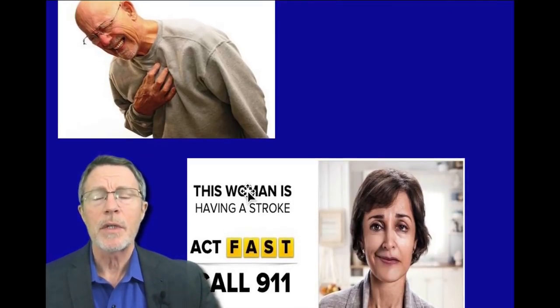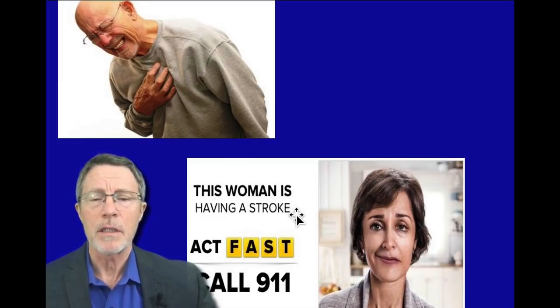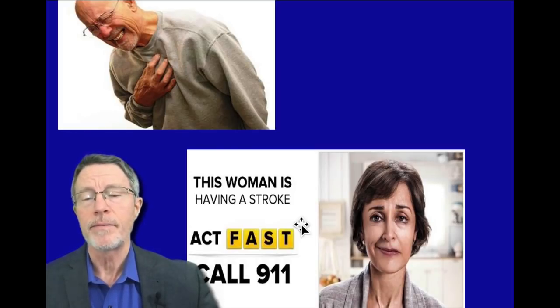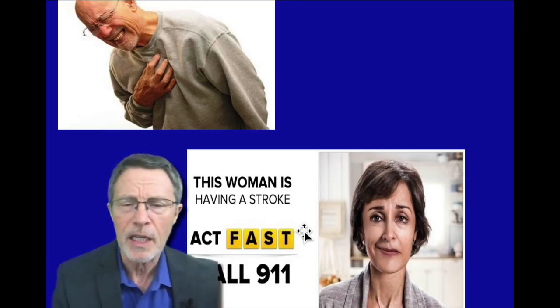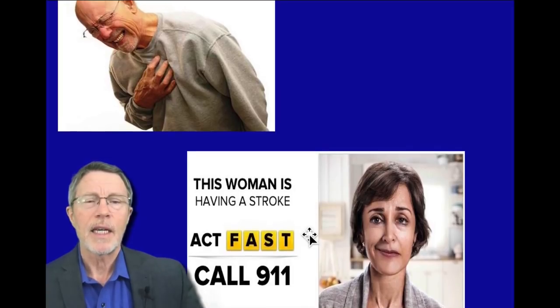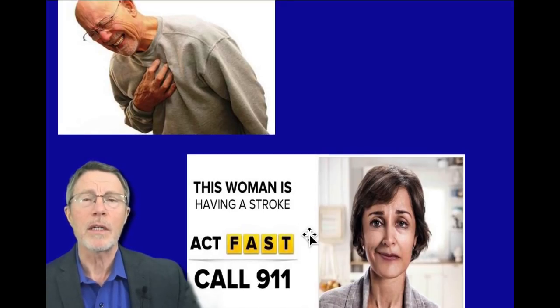We talk about how often heart attacks and strokes are happening. Stroke is the number one disabler in this country — FAST stands for Face, Arm, Speech, and Time. If after people begin working with me they first come saying they want to avoid a heart attack, after continuing to work with me they say, as I age, I'm becoming less concerned about a heart attack and much more concerned about a stroke, because I really don't want to be disabled for 20 years before I die.